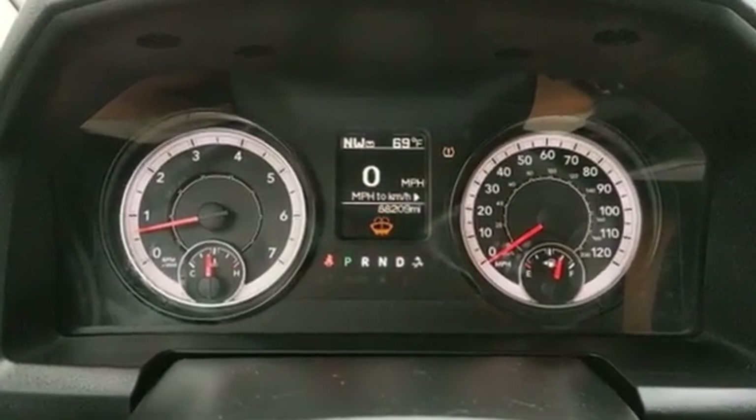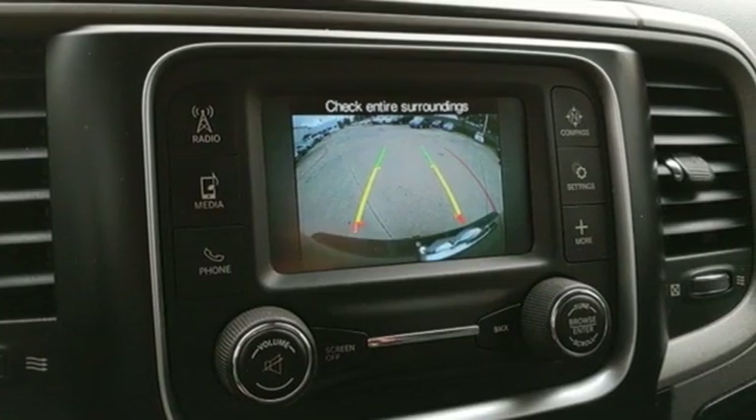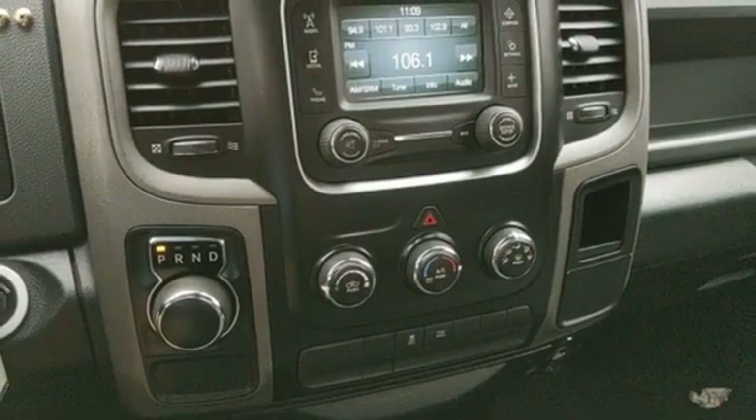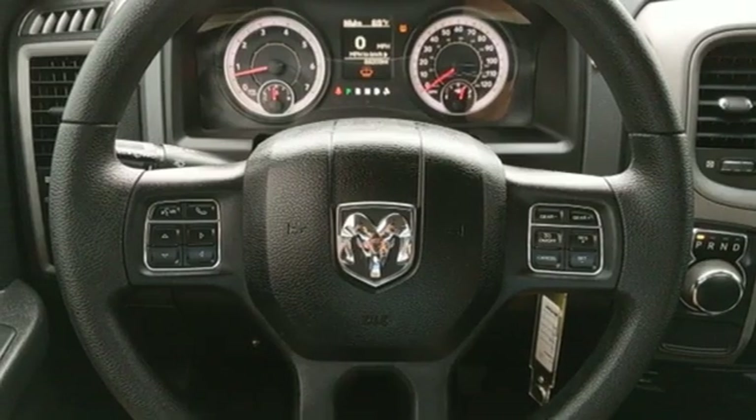It comes with all the amenities you need: V8 engine, rear wheel drive, automatic transmission, active grille shutters, external memory control, and wireless phone connectivity.